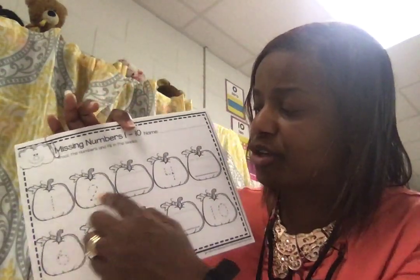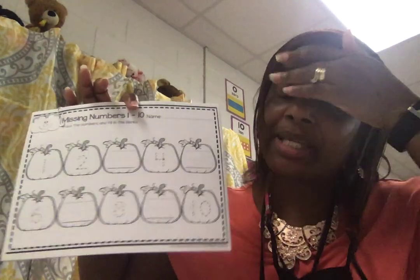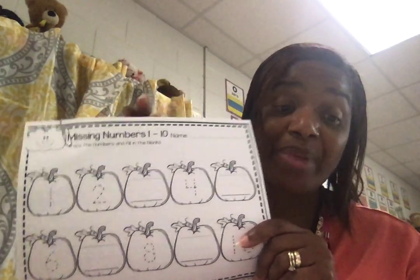Today you're going to work on writing your numbers. There are numbers missing on these pumpkins from 1 to 10. You see the numbers 1, 2, 4, 6, 8, 10. Is that how we count? No. So now we're going to insert the numbers that are missing.